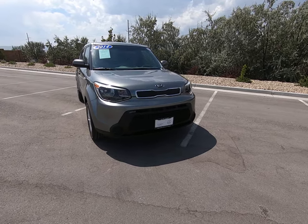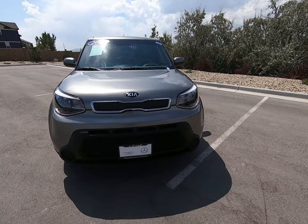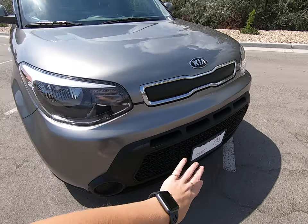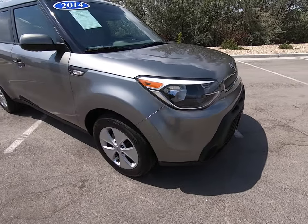Hey everybody, today I'm here at the 2014 Kia Soul. Beautiful clear headlights up front, their logo, big prominent grille underneath, no missing pieces. It looks great.